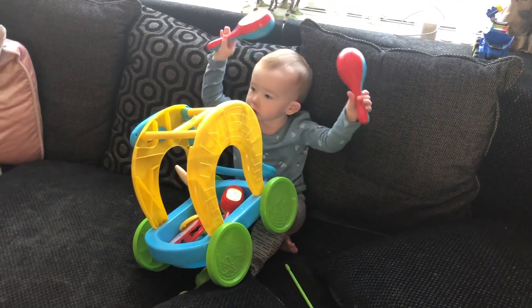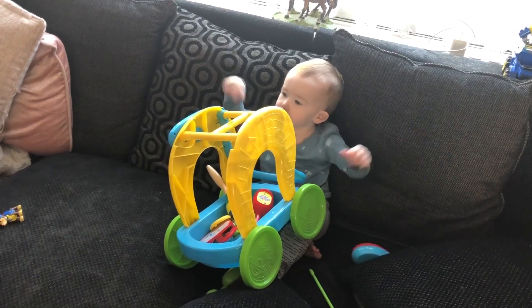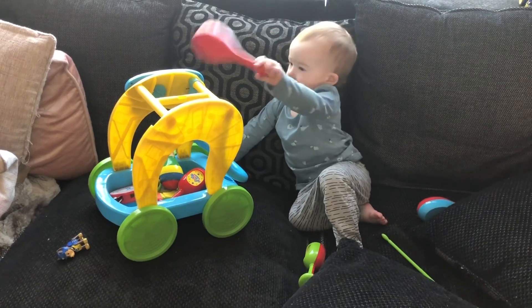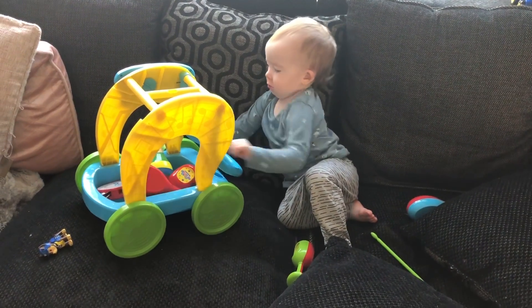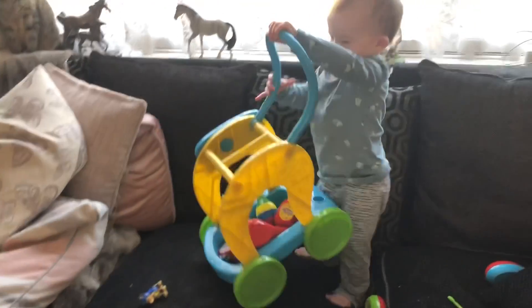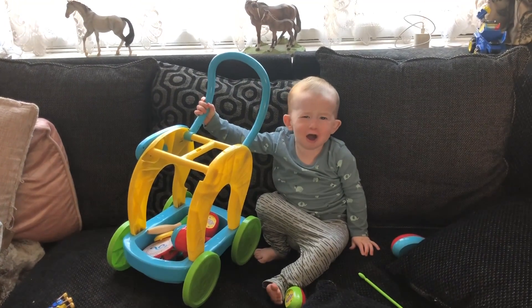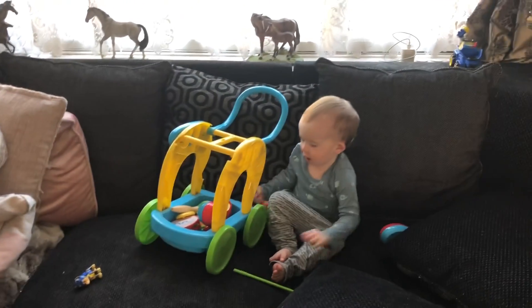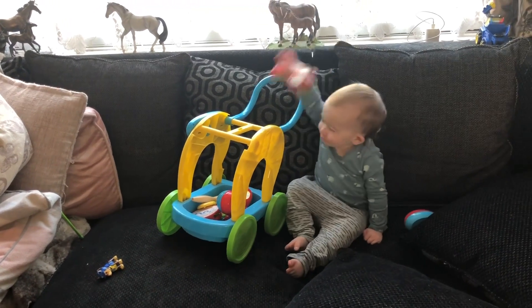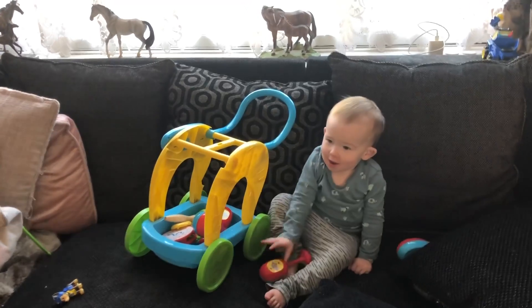This is the Paw Patrol Chase car that Oliver absolutely loves. Boys - all they want to do is climb! He's even learned how to climb up on this table, which means we can't really leave him now.